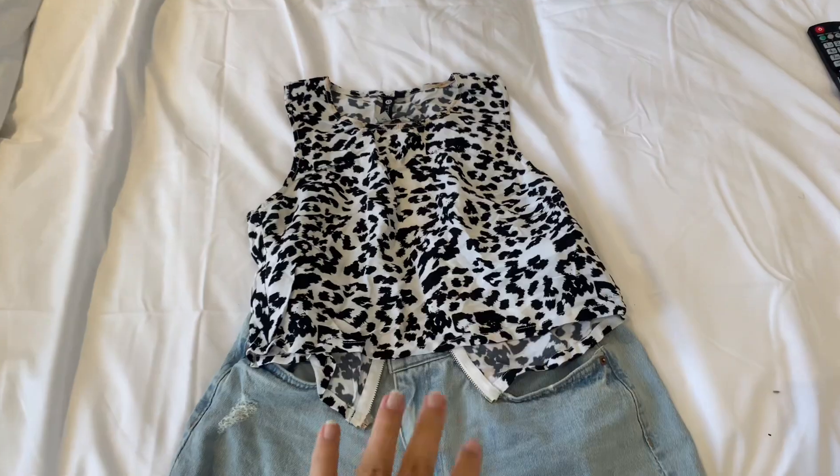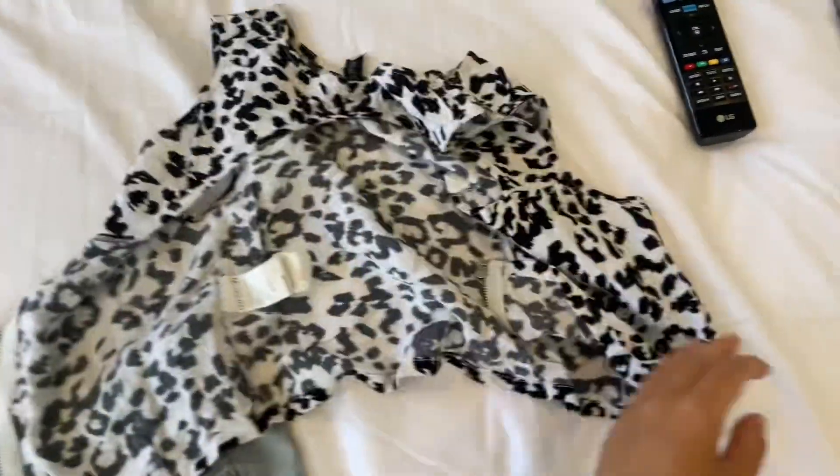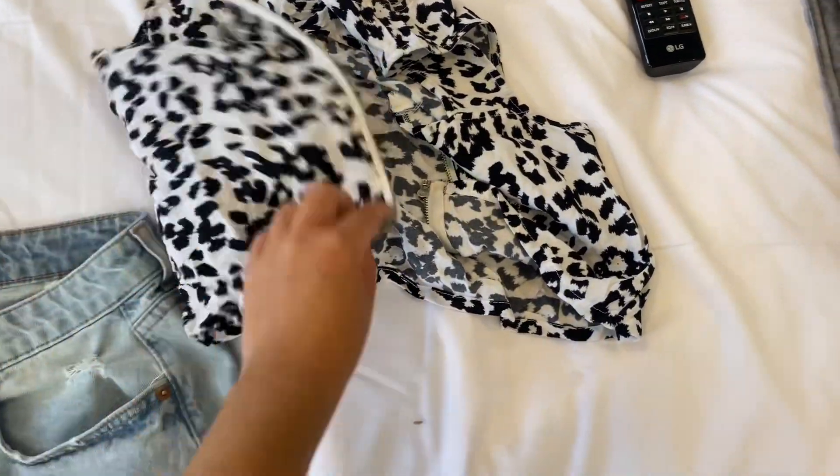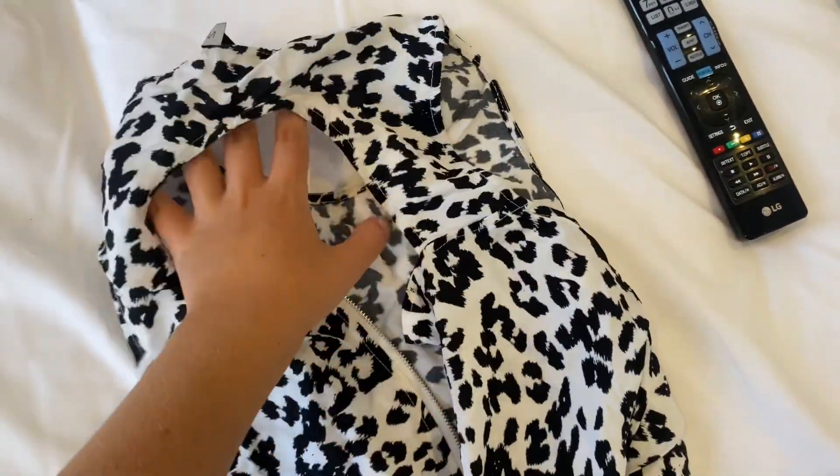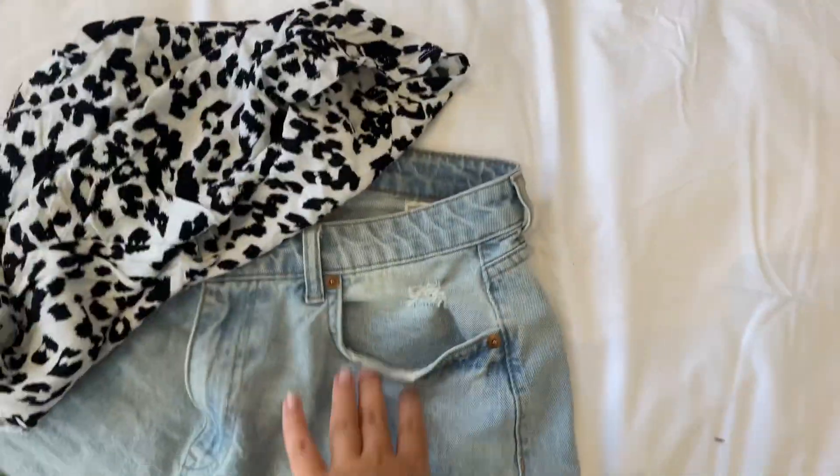Okay, so this is the plan — I'm going to wear this top. It has like a bag zip that you do and you zip it up, and it has like an opening at the back here. And then obviously my shorts that I always wear.